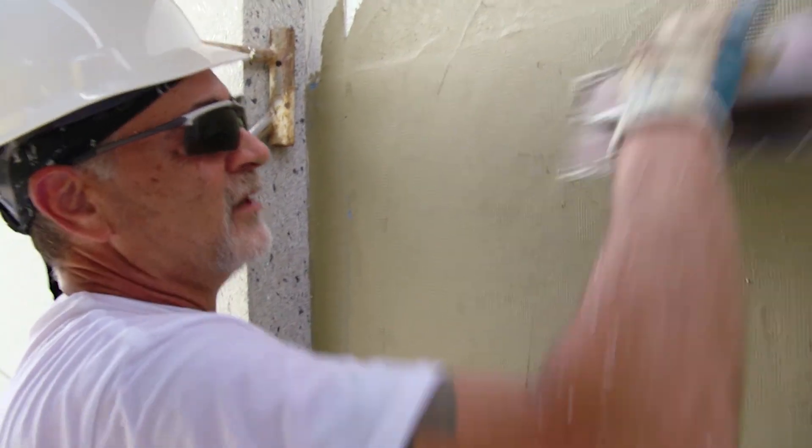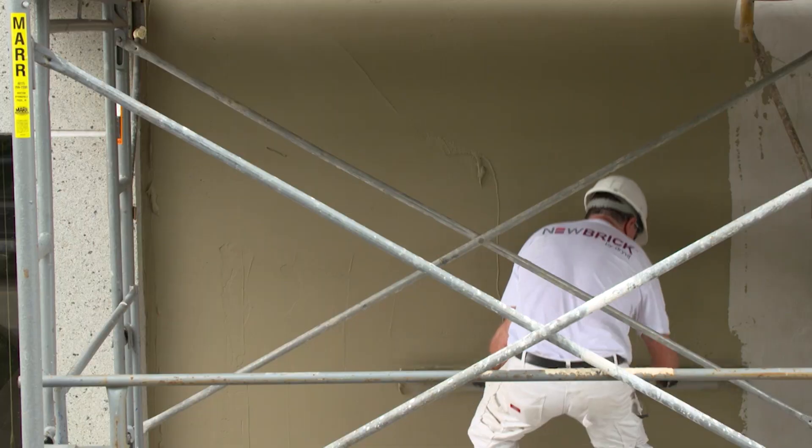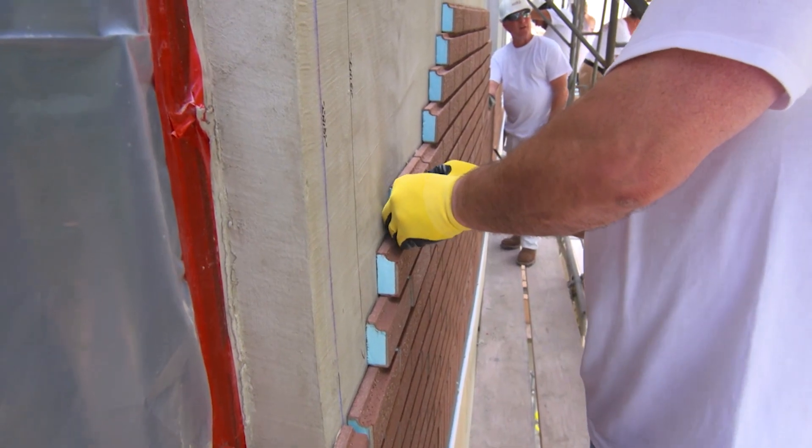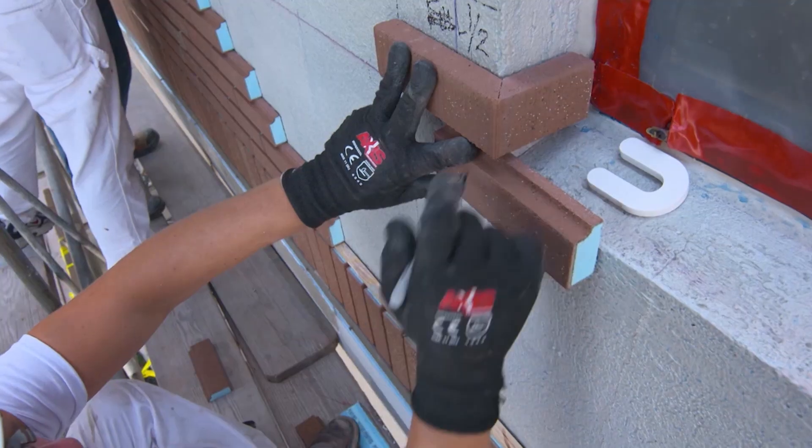There are several problems in the construction industry. One is speed and the other is ease of use. This brick takes care of those problems. This alignment guide is for speed — it creates its own horizontal joint and allows the brick to be stacked. That patented lip is a really important feature of new brick, because the installer is going to install more brick in one day than he could ever install with clay brick.